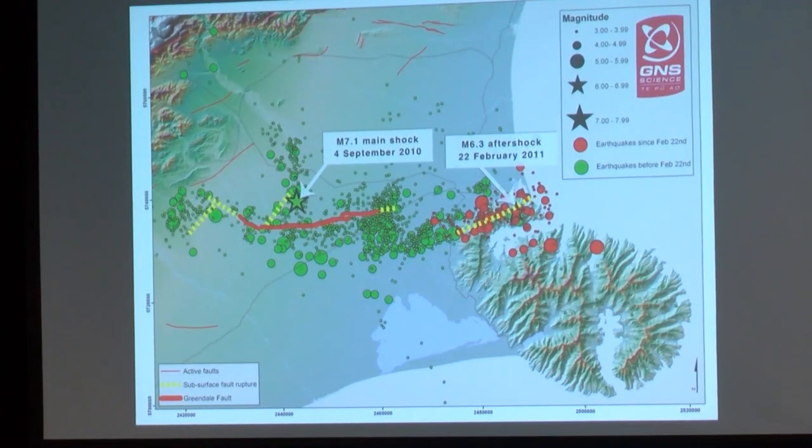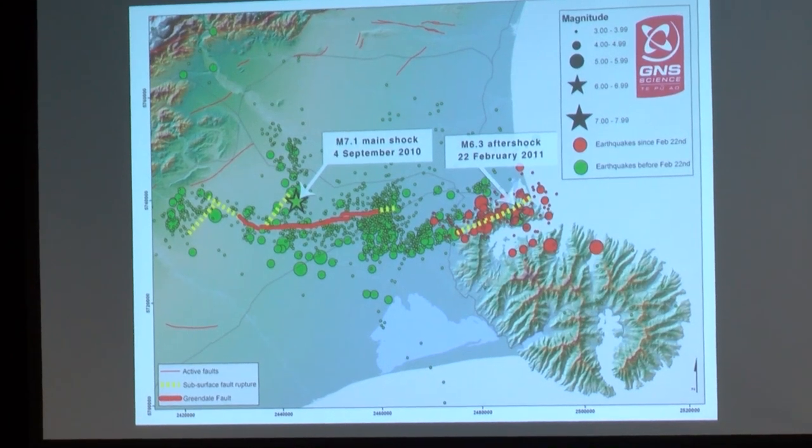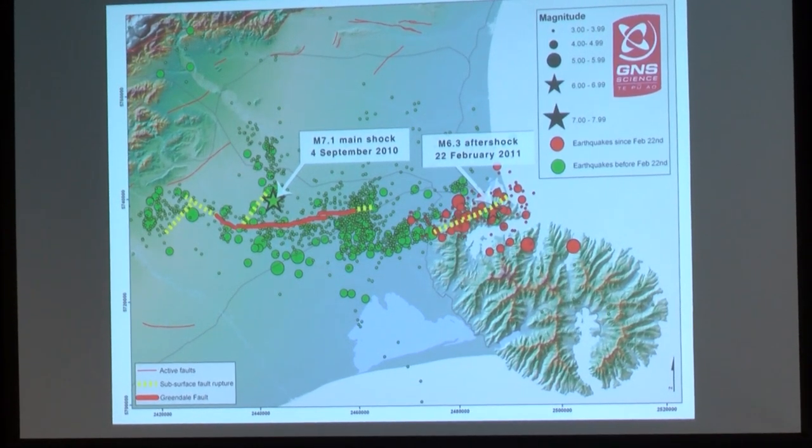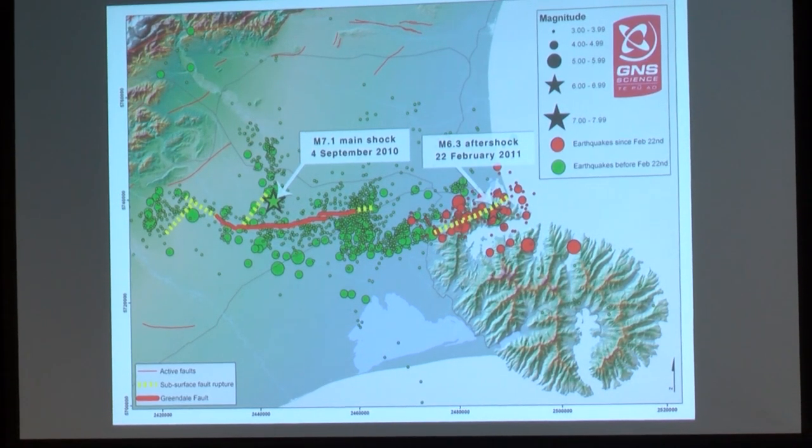So how did we get there and why did we get there is kind of interesting to reflect on. As some of you might be aware, the Canterbury earthquake sequence happened in 2010 and 2011. This is a slide from GNS about a month after 22nd February, showing the intensity of some of those earthquake sequences.